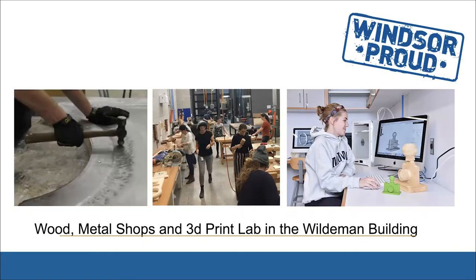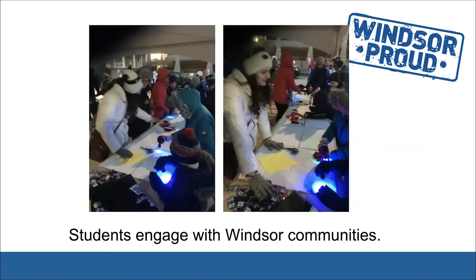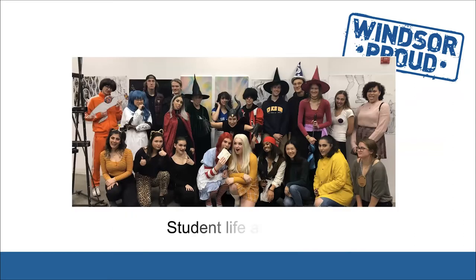As we return to our normal routines, students will have the opportunity to work in fully equipped wood and metal shops in the Wilderman building, which also houses our 3D print lab. The School of Creative Arts offers opportunities to engage with local communities and to take part in social activities centered around our art and music departments.